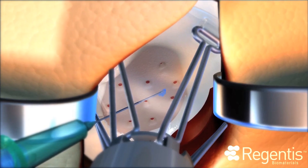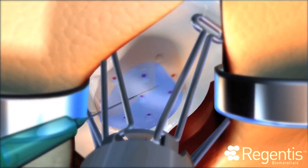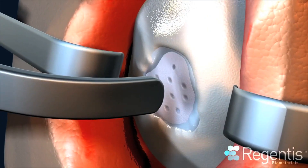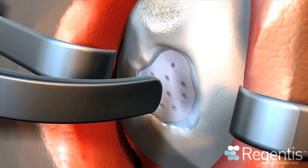It is administered as a liquid, allowing it to fill any size and shape of a cartilage defect. After a short exposure to ultraviolet light, Gelrin-C is converted into a solid implant that completely fills the lesion.